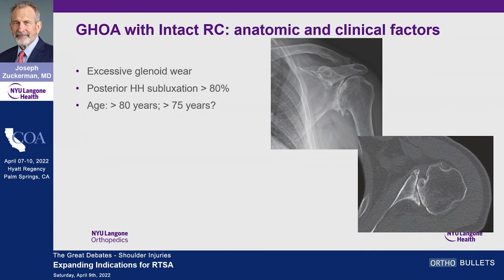Significant issues related to age also guide my decision: anybody over 80 gets a reverse, and that threshold may be creeping down to 75 as my own age goes up.